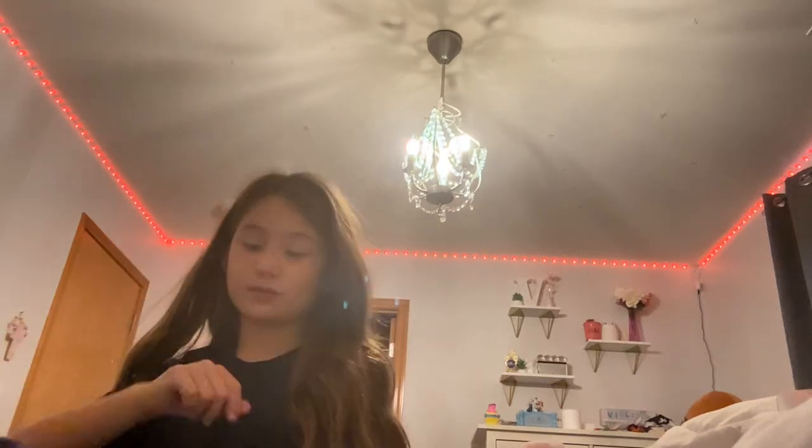Welcome back to my channel. Today I'm going to be doing my daily makeup session. So let's go put on some concealer. Blend that up.